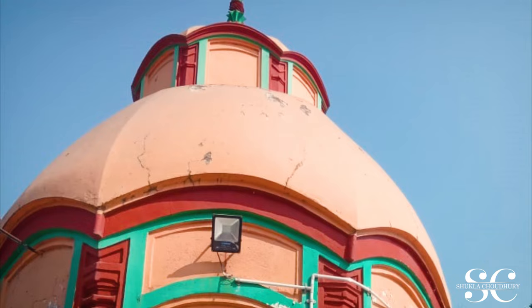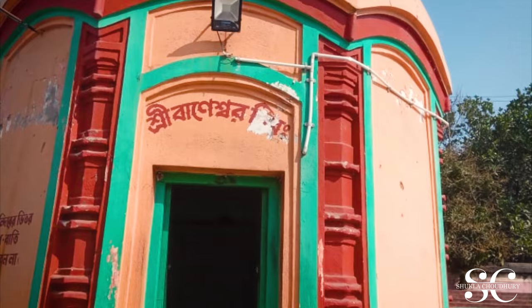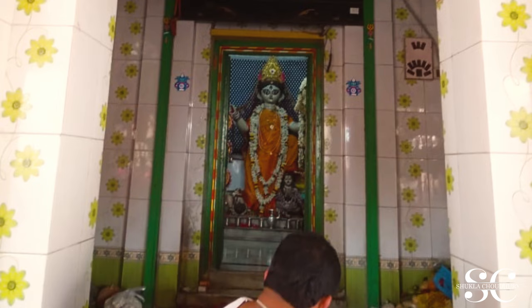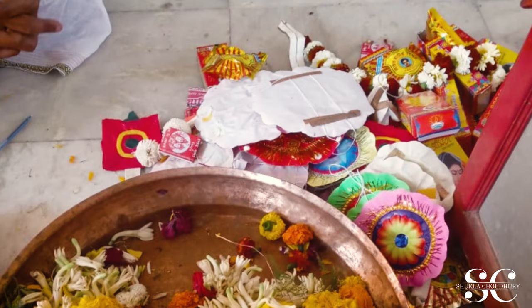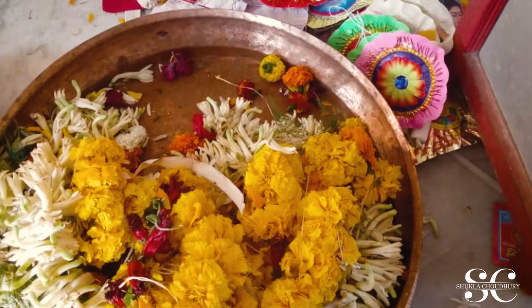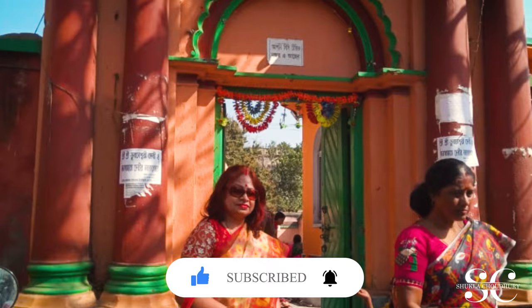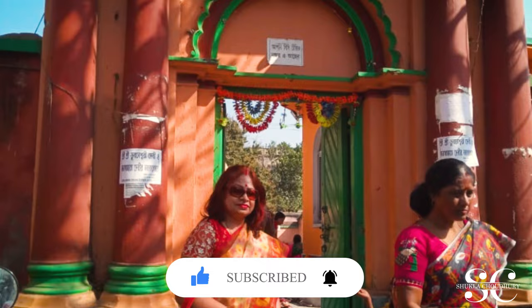Terracotta temples are temples made of laterite soil or red soil because it's available locally in Bengal, and you can see them all over West Bengal, India. Bishnupur is widely known for terracotta temple art in Bengal. If you are interested to see these beautiful temples, I've just shared a few samples — there are thousands here in Bengal. You are always welcome, see you soon, take care.